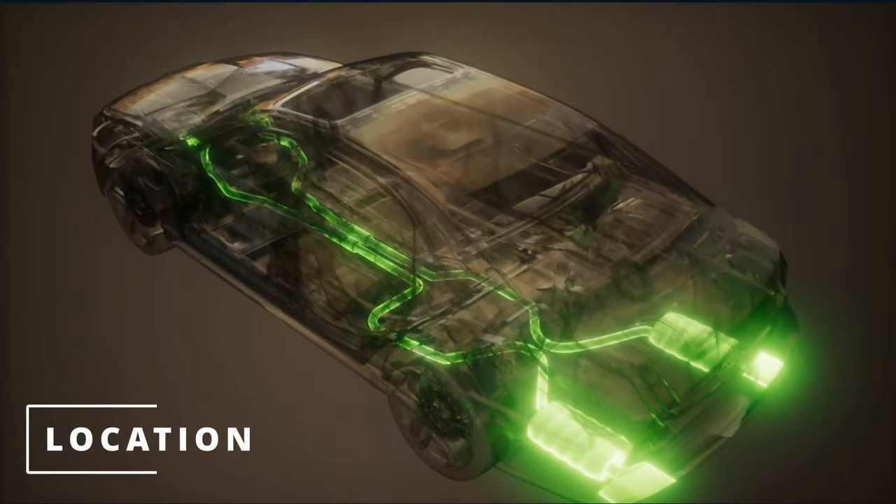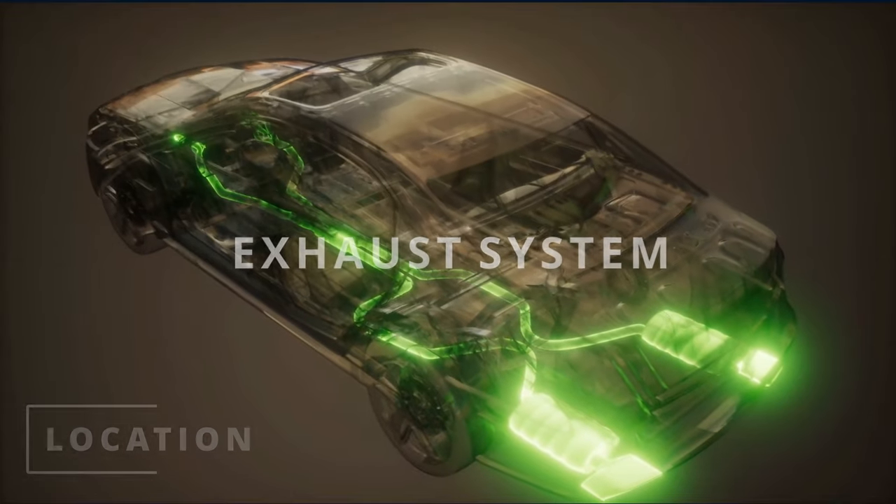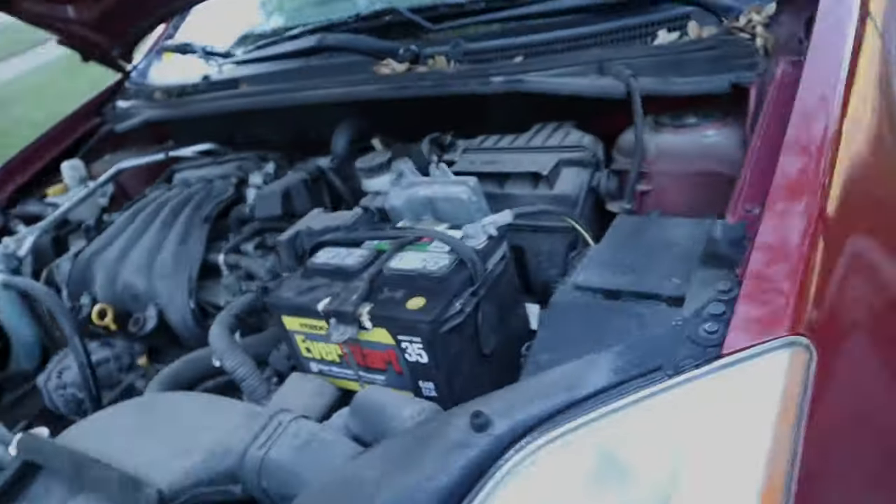Your catalytic converter will be located on the exhaust system. Here's the location on a Nissan Sentra.